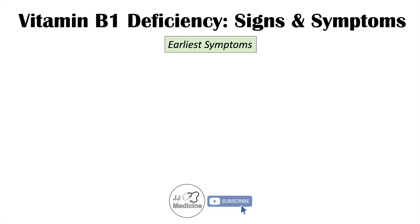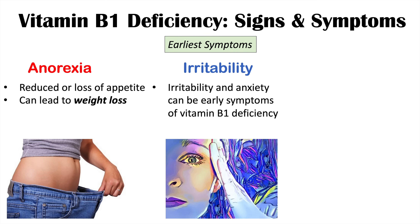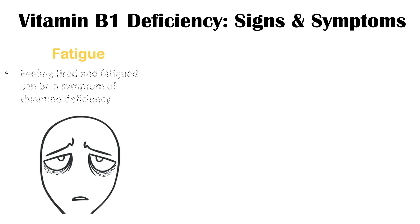The earliest symptoms of a vitamin B1 deficiency include anorexia — decreased or loss of appetite — which can lead to weight loss. We can also see irritability and anxiety occurring as early symptoms. Short-term memory issues can occur as well, including reduced working memory — the ability to hold onto information temporarily may be reduced. Fatigue and feeling tired are also early symptoms of a vitamin B1 deficiency.